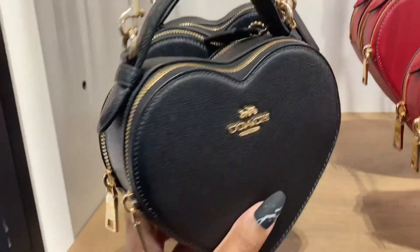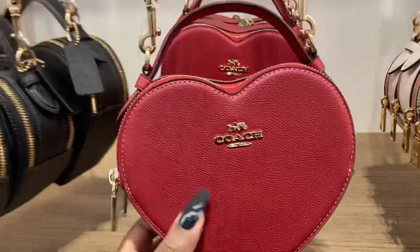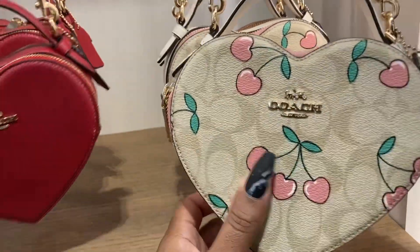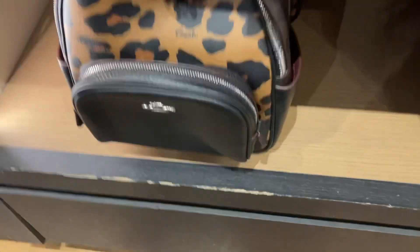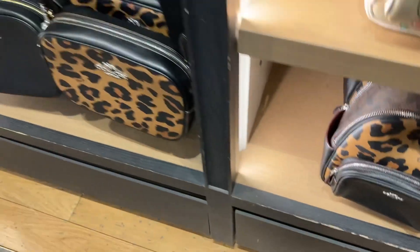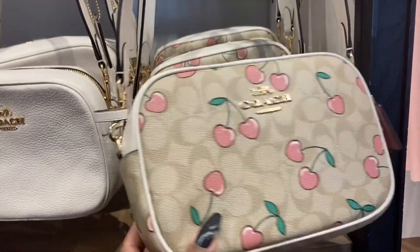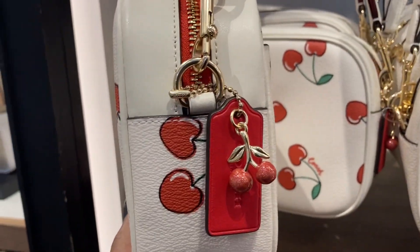Here are the heart bags — so cute, guys. Look at this one and look at this one — this is really, really cute. Oh, look, they got some of the leopard collection in here. That's the little mini quart backpack, and then oh, they have this in there too. What's this — is this the Jamie camera bag? I don't know if that's the name. Oh, look, they got the little cherry on the side.